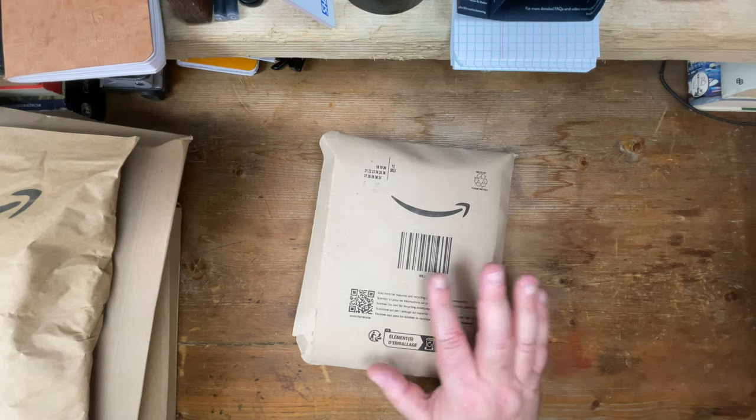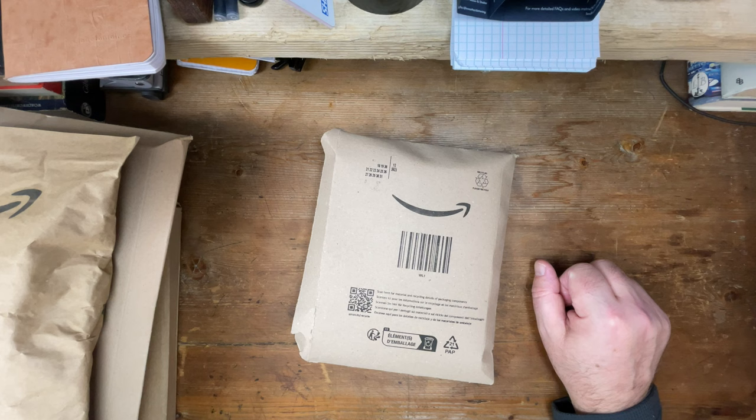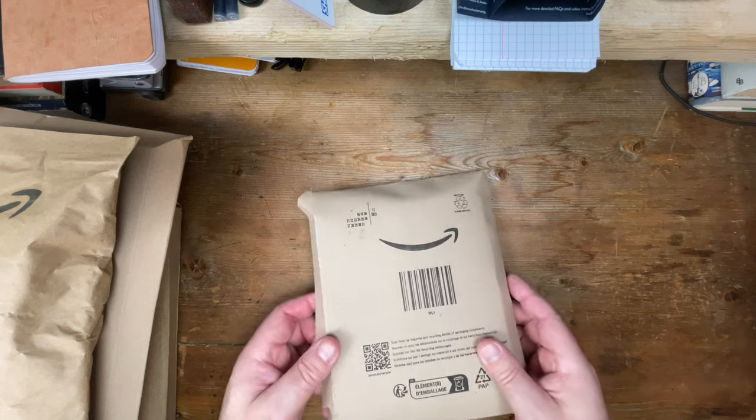Are we filming? Yes, yes we are. After picking up so many parcels, I'm just going to start my tea because I need the strength. This is ridiculous, I have so many. I'm just going to do them all in one hit.